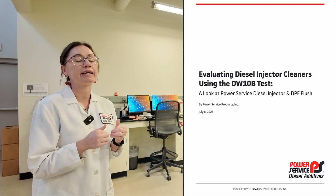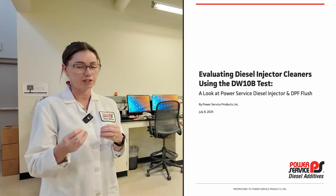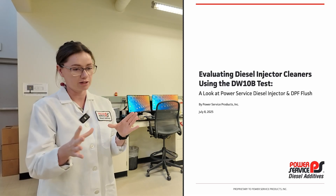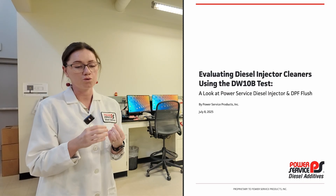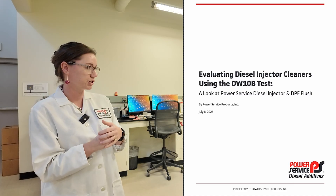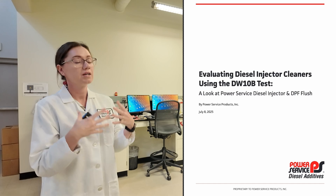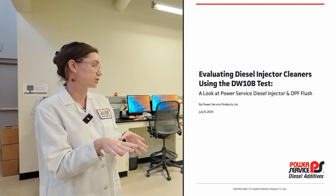So the DW10B test is an industry standard test where we take the same engine — it's not something that only Power Service does. Anybody who makes a diesel fuel injector cleaner uses this test to measure the efficacy of injector cleaners or detergents. It takes a Peugeot engine that is not in a vehicle, set up to a ton of different sensors — just a benchtop engine. You run this off of a fuel that's been dosed with one part per million zinc. The zinc causes deposits on your injectors consistently and repeatably, so you can actually measure the performance of the detergent with fewer variables. Any changes you see can be directly related back to whatever detergent you're adding.